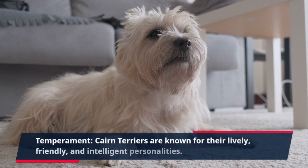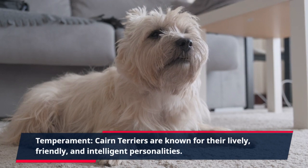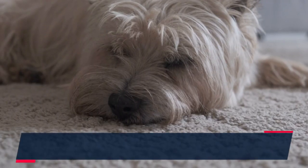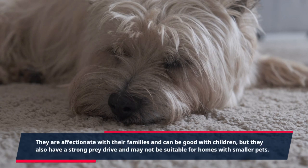Temperament. Cairn Terriers are known for their lively, friendly, and intelligent personalities. They are affectionate with their families and can be good with children, but they also have a strong prey drive and may not be suitable for homes with smaller pets.